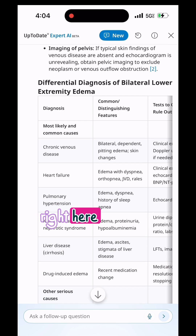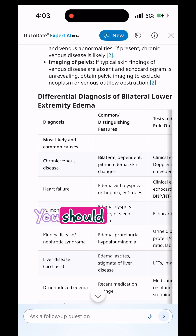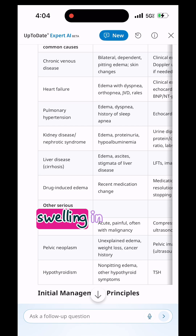Drug-induced edema is listed, and right here, DVT. You should always rule out blood clots when there's swelling in the legs.